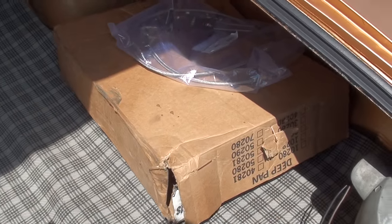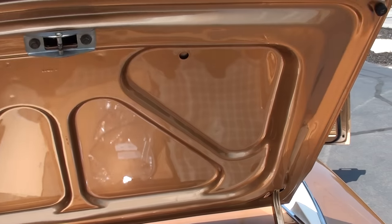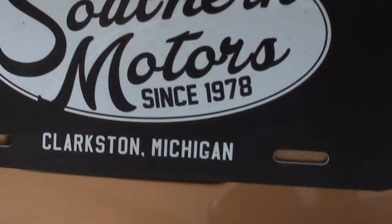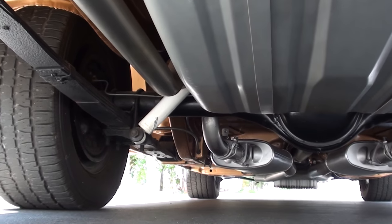That's the stock valve body — we're going to put that in. Here are all the receipts for it. Factory jack and spare. He put quarters on the car and did a great job. You can see how nice this car is — I'm telling you, the bottom is just as nice. New fuel tank. Look how nice that thing is.